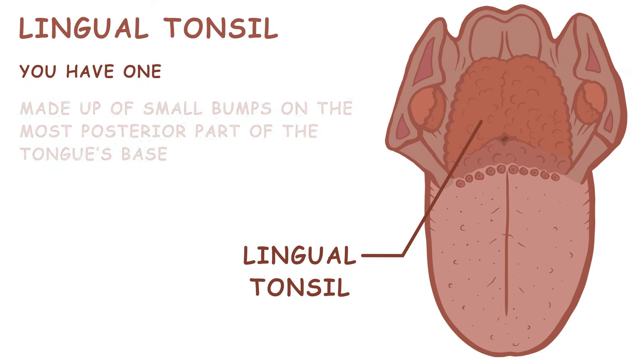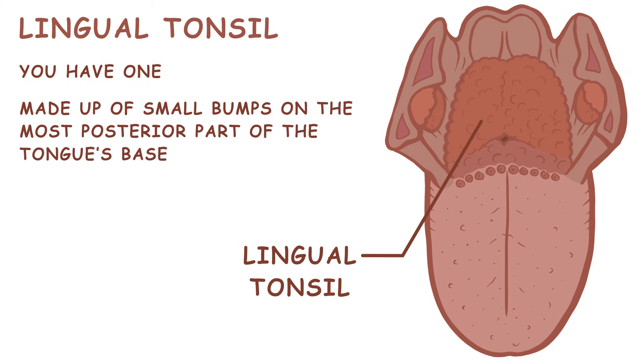You have one lingual tonsil, made up of small bumps on the most posterior part of the tongue's base. This lymphoid tissue has a huge variety of sizes and shapes.